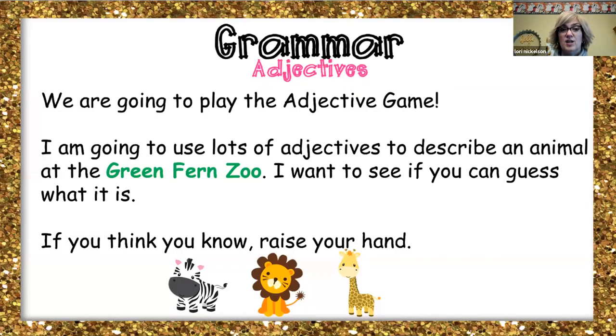So grammar — our adjectives. Remember, adjectives are words that we use to describe things. So we're going to use a lot of adjectives to describe an animal at the Green Fern Zoo, and I want you to see if you can guess what it is.